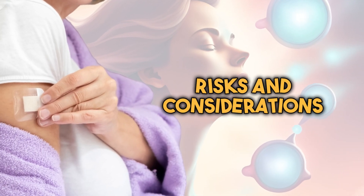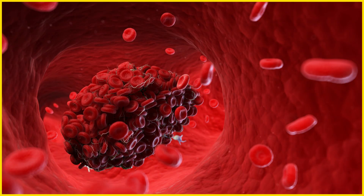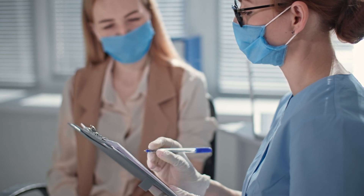Let's talk about the considerations and risks. While HRT can be effective, it's essential to discuss the potential risks and benefits with your healthcare provider. Long-term use of HRT may be associated with certain risks such as blood clots, stroke, heart disease, breast cancer, and other conditions. Your provider will help you weigh these risks against the benefits of treatment. If you are on HRT after a hysterectomy, your healthcare provider will monitor your hormone levels and overall health regularly to ensure the treatment is safe and effective for you.